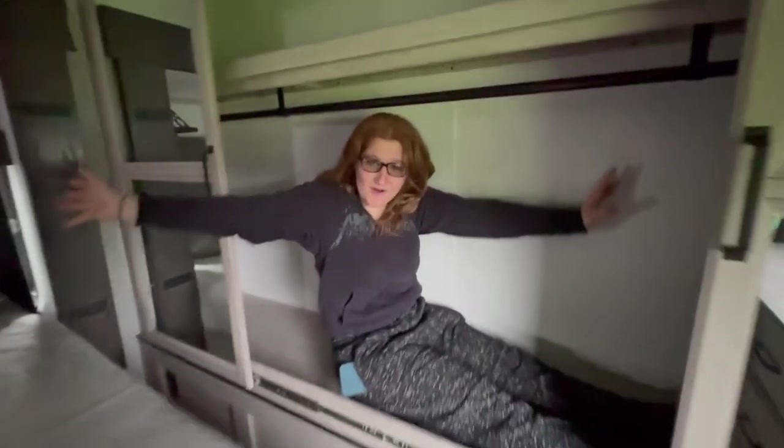Good morning world! Hey guys! Welcome back to the Extraordinary Sisters. Today's adventure is going to look at some campers. If you guys are excited to see what these campers look like, make sure you keep following along.